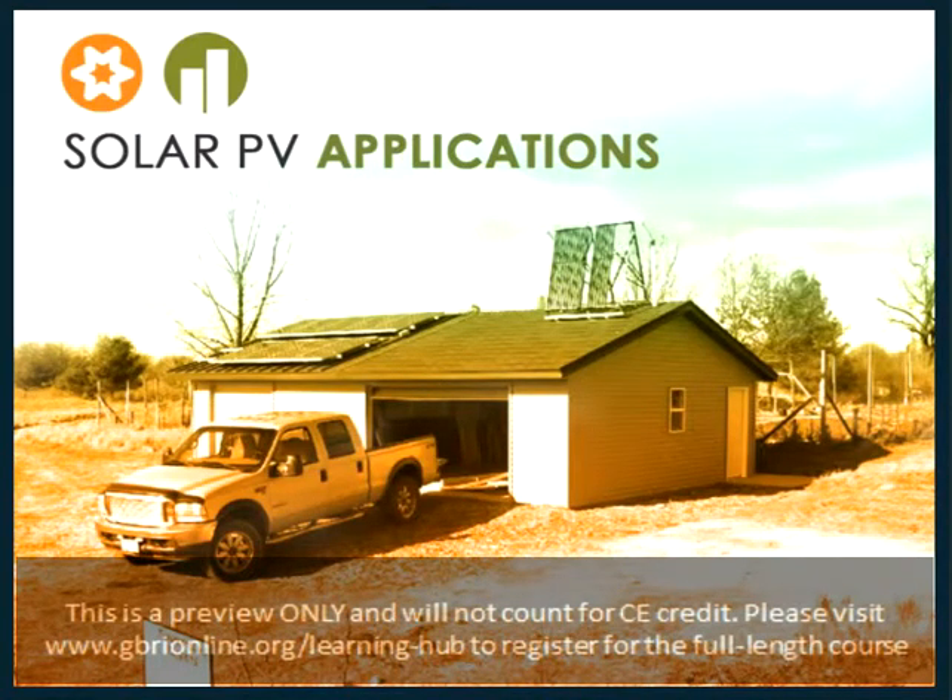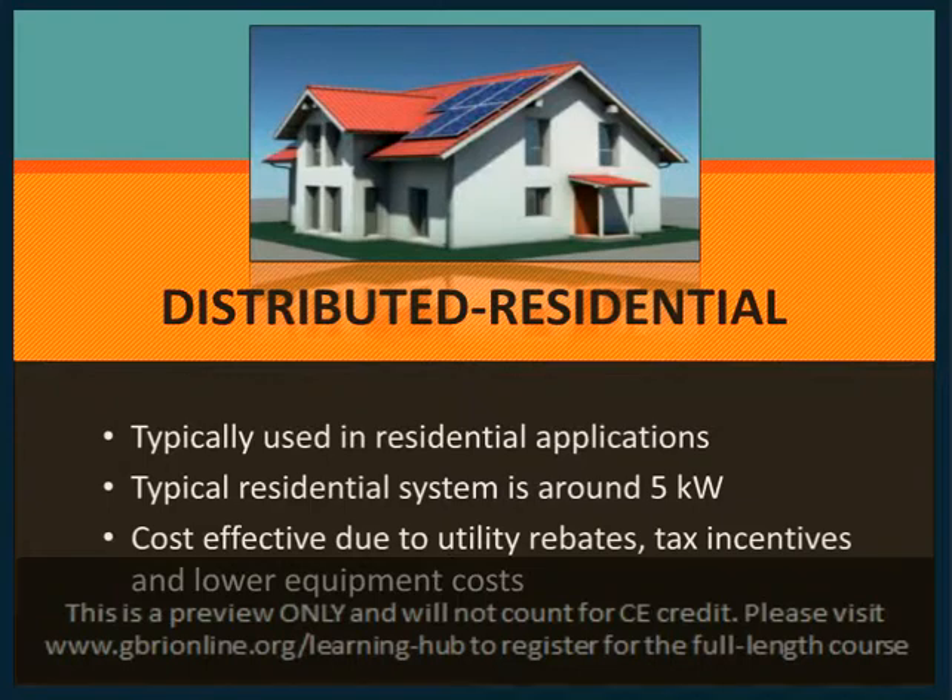Moving on, what are some of the PV applications? Distributed residential — these are small solar PV electrical systems used typically in residential applications. They usually range between five kilowatts, which produces about 8,000-plus kilowatt-hours per year from about 20 to 25 modules. With higher efficiencies, these numbers are coming down. They are becoming more cost-effective due to utility rebates, tax incentives, and lower equipment costs. Because of the small-size distributed paradigm, it's still expensive due to fixed costs — it's when you scale them up that the fixed costs have a lower impact.